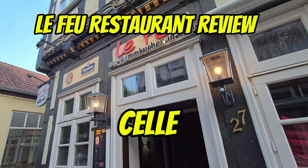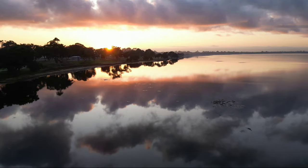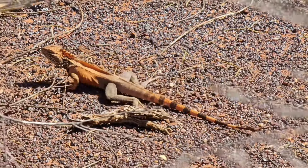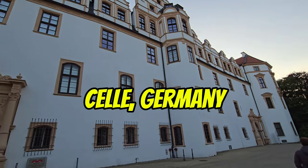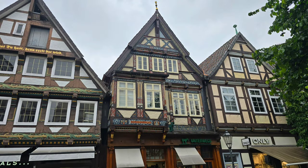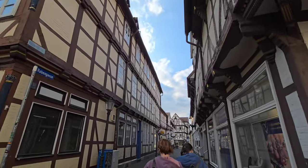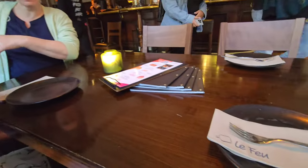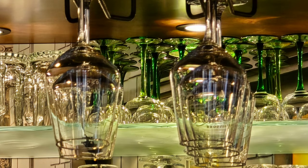Coming up, it's a restaurant review with the Le Feur Restaurant in Selle, Germany. Hello everyone, welcome back. We're in Selle in Germany today. I haven't done a restaurant review for quite a while, but we were in the beautiful German city or town of Selle. It's about an hour and a half south of Hamburg and we came across this beautiful restaurant called Le Feur, which does a speciality of flamkuchen, which is like a flatbread cooked with toppings. It was a really great experience, so I thought we would share a little review on it.